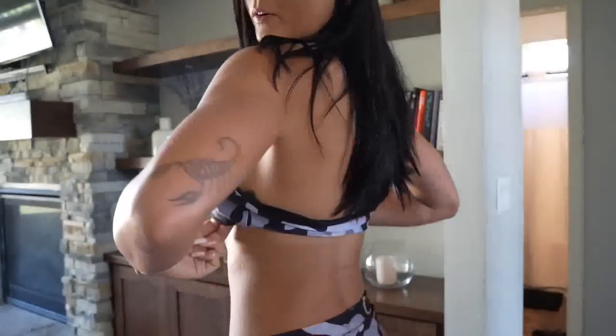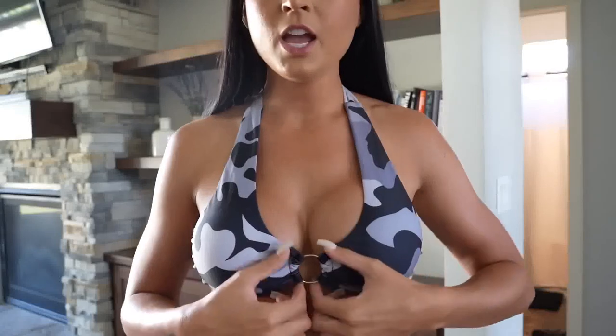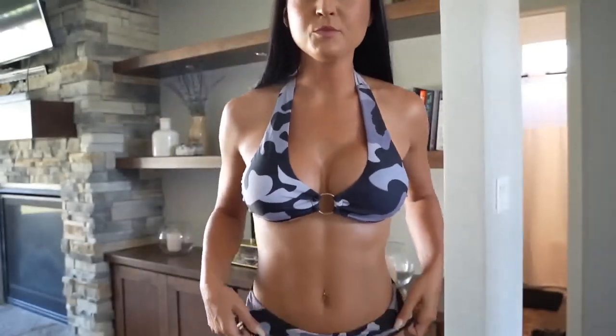I am wearing a size medium in the halter top. It is adjustable up top but not in the middle, so be aware if you're ordering for your girlfriend or wife. A medium fits me — I'd say this bikini is true to size. It has a ton of support for girls with bigger boobs, lots of coverage. I love the gold detailing — it's my favorite.